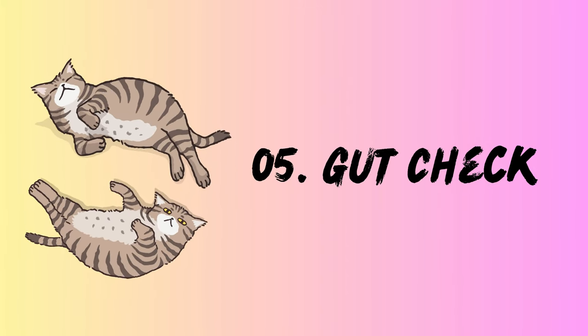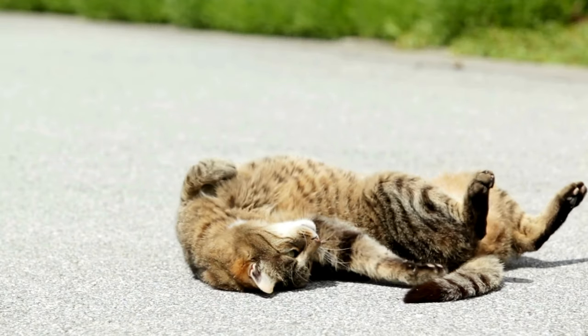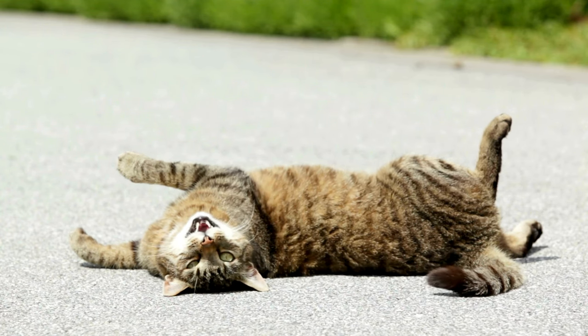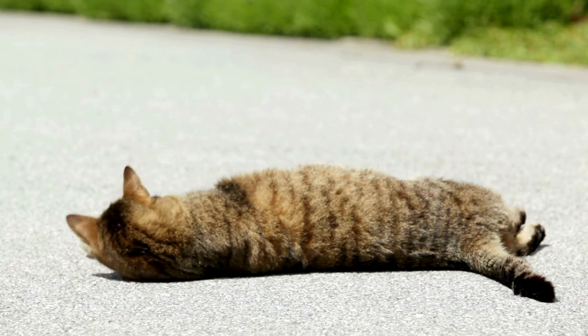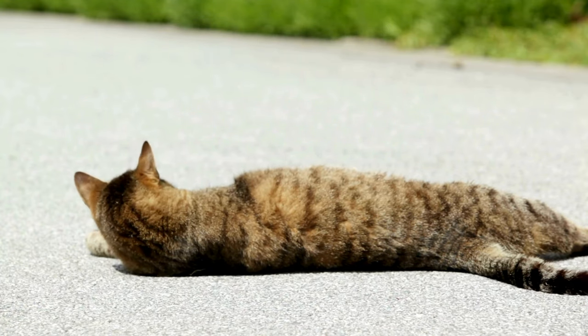5. Gut check — the theory in the works. Remember how we humans sometimes crave yogurt or probiotic supplements to keep our gut bacteria happy? Some experts believe our furry friends might have a similar need. Rolling in dirt or grass could help them ingest beneficial bacteria that aid digestion — like their own personal probiotic powder mix — a kitty's way of saying, "Mmm, delicious microorganisms for a healthy tummy."